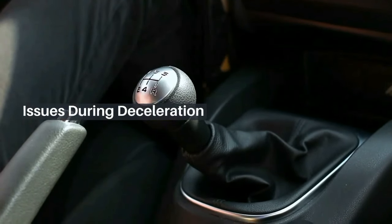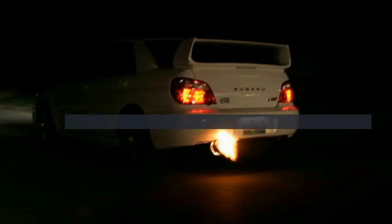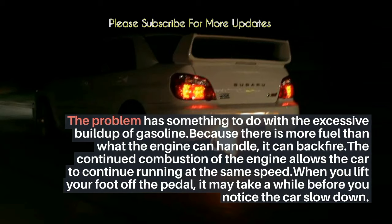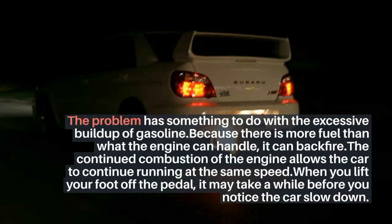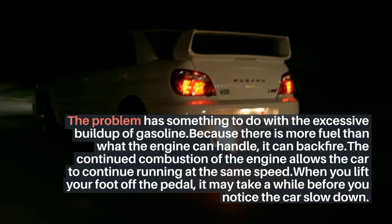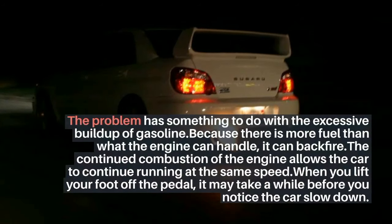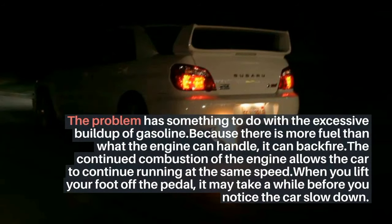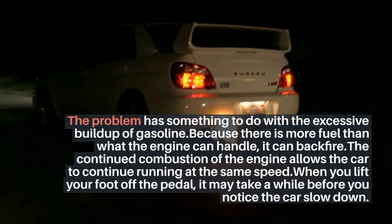Issues during deceleration. The problem has something to do with the excessive buildup of gasoline. Because there is more fuel than what the engine can handle, it can backfire. The continued combustion of the engine allows the car to continue running at the same speed. When you lift your foot off the pedal, it may take a while before you notice the car slow down.